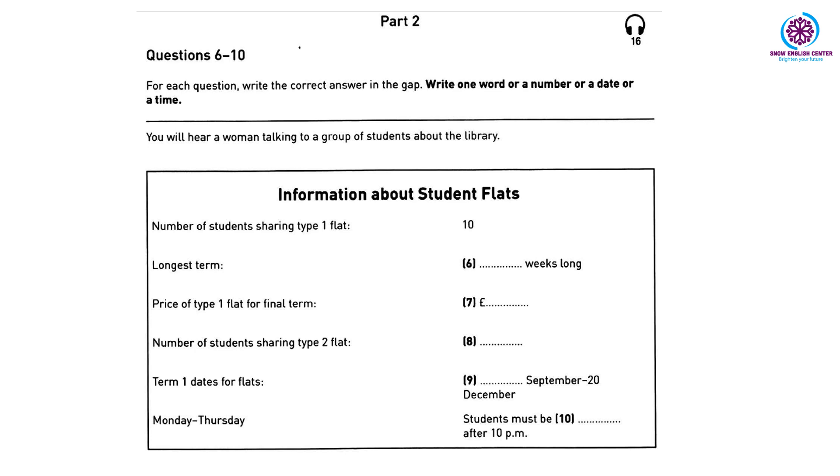You can't stay in the flats during the university holidays, but you can move back in on the 4th of January for the second term. We have quiet time at night in student flats from Monday to Thursday, between ten o'clock at night and half past six in the morning, so students can study and sleep.